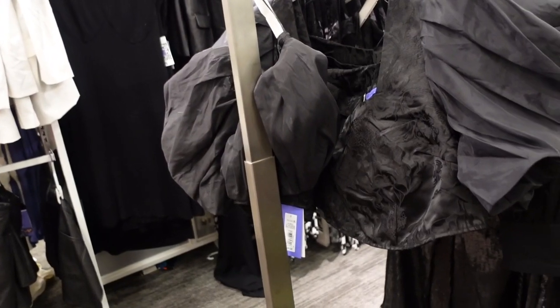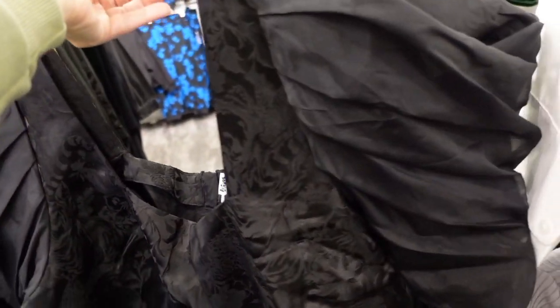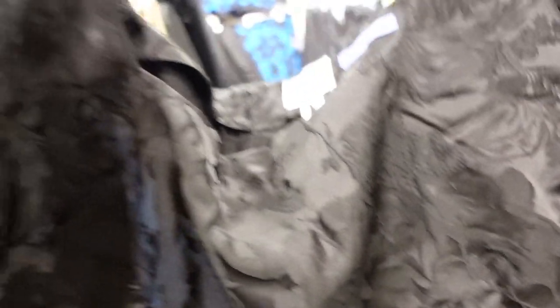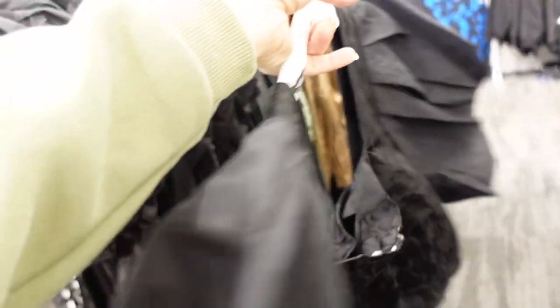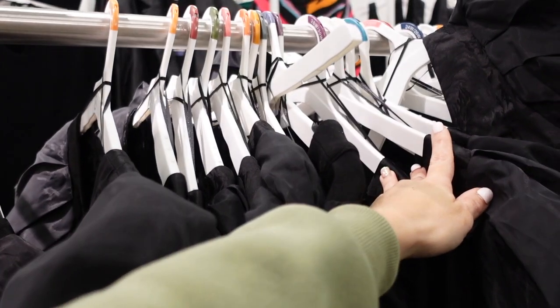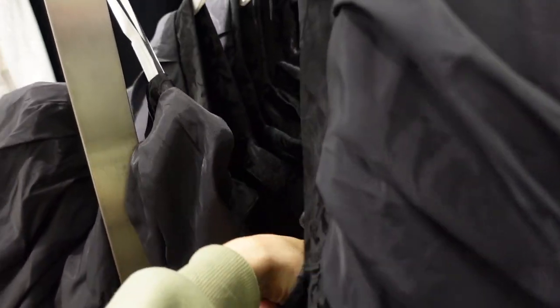Also seeing a few new fun pieces from Future Collective. This one has an oversized puff sleeve — it's a crop top with a tapestry material and a zipper in the back. Seeing sizes up to 30 and the smallest size is a zero, so it's really size-inclusive. This one is going to be $30.